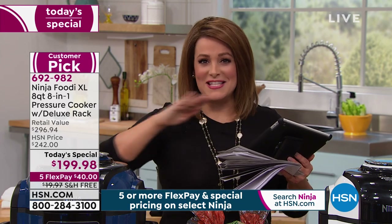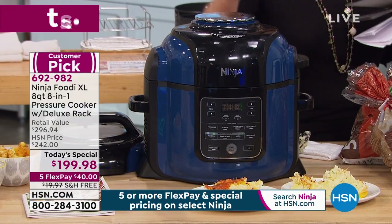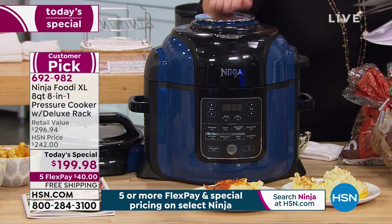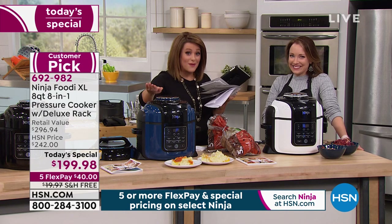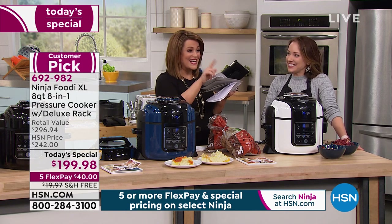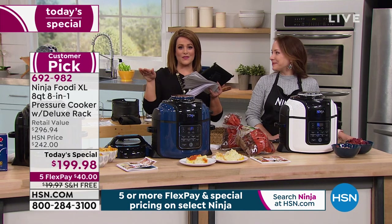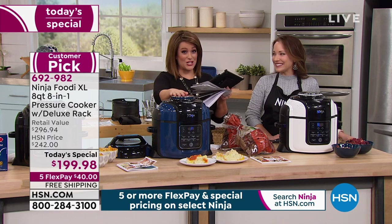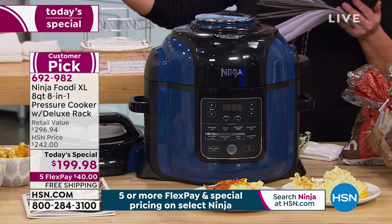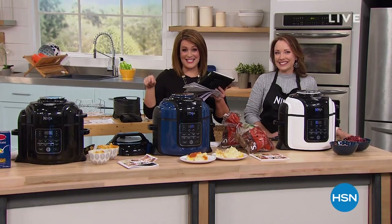You press a button, you walk away — one-pot cooking, the easiest cleanup ever, cutting your cooking time, buying you time back. This thing is amazing. I do hope you get it today — one day only at a great price under $200. $40 gets it home, free shipping and handling. Item number 692982 — this is the Ninja Foodi extra large eight quart, our best value of the day. Don't forget if you want the blue we're pretty much last-calling it right now. We also have white, black, gray, and cinnamon — exclusive colors here at HSN.